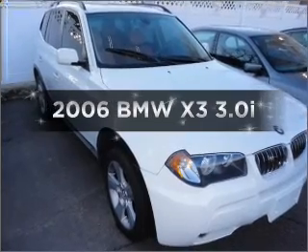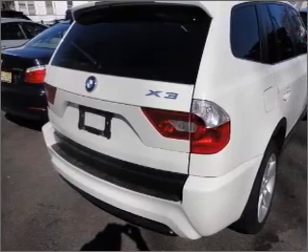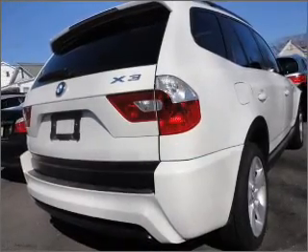Introducing the 2006 BMW X3. Everything you need under one roof with this great vehicle, featuring a solid six cylinder engine that responds smoothly to its automatic transmission.